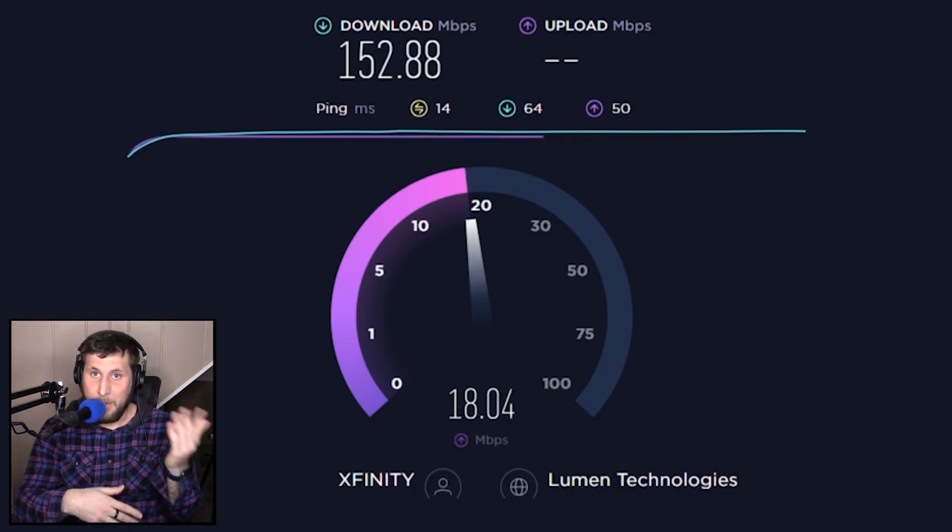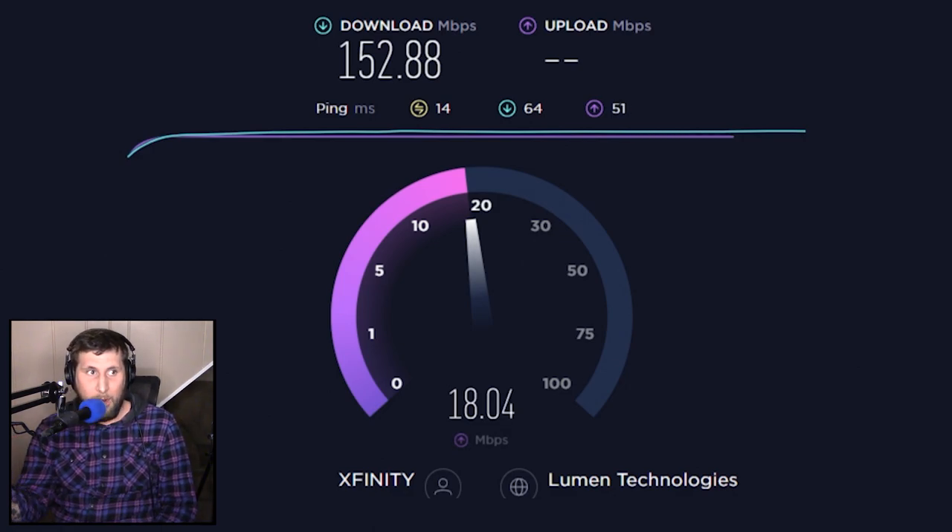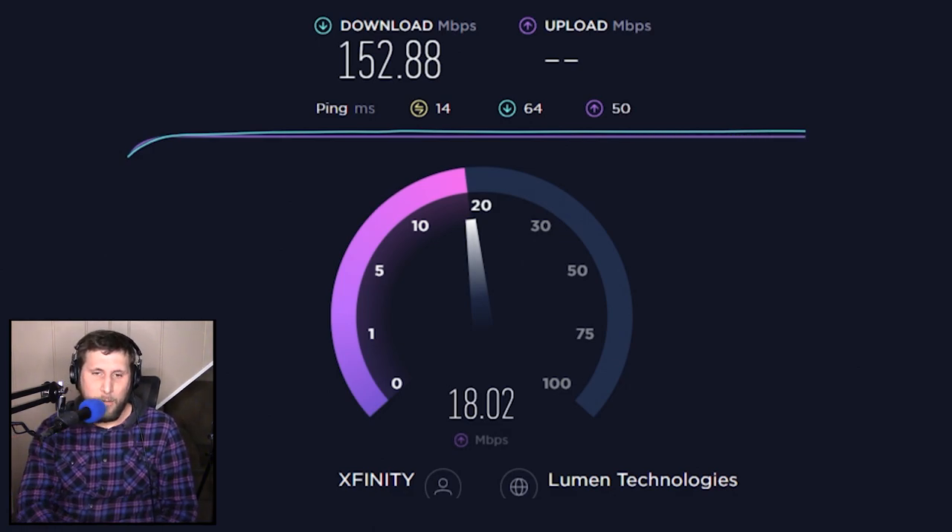Yes, there are going to be outliers — people who have gigabit internet, and people who probably have something equivalent to DSL or even dial-up. That being said, let's dive into the first product that I tried this with, and that was the Steam Deck.